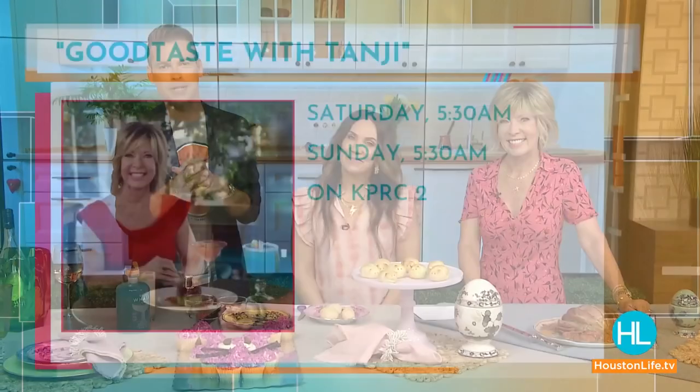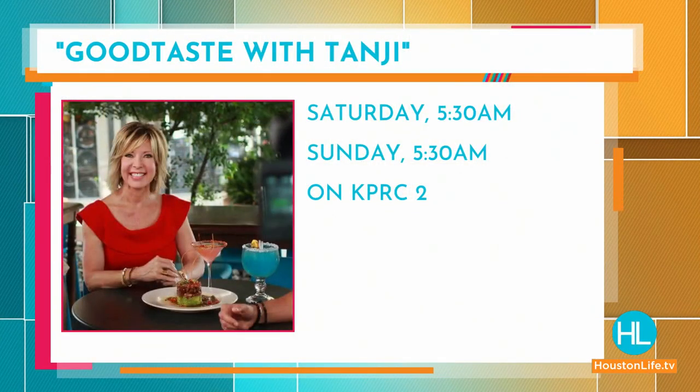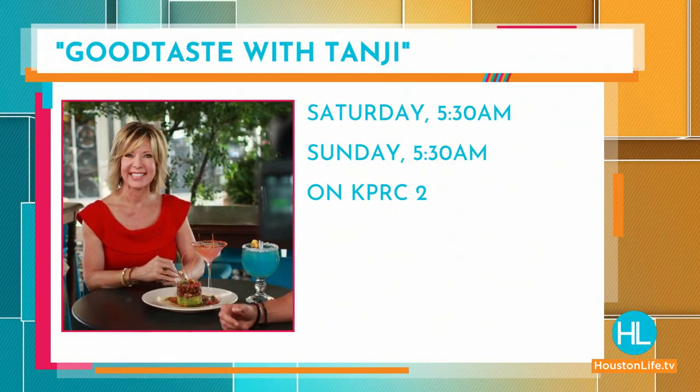Tangie Patton, this is so much fun — clever, simple ideas. You're always a pro. Recipes and how-tos for the Easter bunny spread are at goodtaste.tv. And a reminder — don't miss Tangie's show, Good Taste with Tangie, this weekend on KPRC2. Set your DVRs for 5:30 a.m. on Saturday and Sunday.